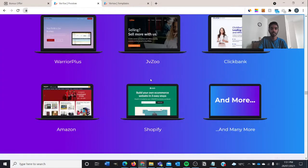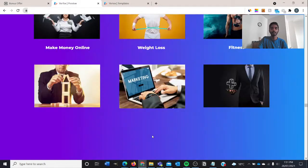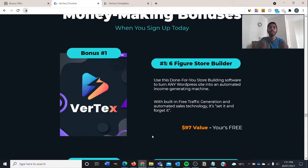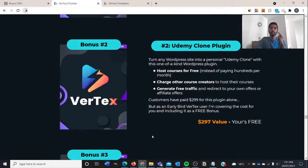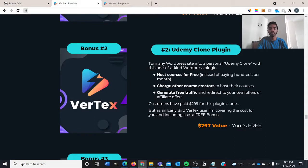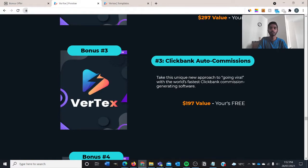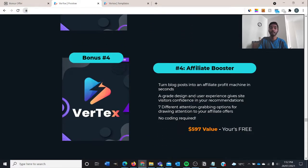These are all the features the product has, and the platforms it works with: Warrior Plus, JVZoo, ClickBank, Amazon, Shopify, Facebook, and many more. The vendor bonuses that Mosh has compiled include: bonus number one — the Six Figure Store Builder, which shows you how to turn any WordPress site into an automated income-generating machine, valued at $100. Bonus number two is the Udemy Clone Plugin, so you can host courses for free and charge other course creators to host their courses, valued at $297. Bonus number three is ClickBank Auto Commissions, showing you how to go viral with the world's fastest ClickBank commission-generating software.